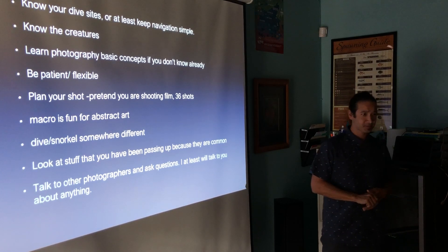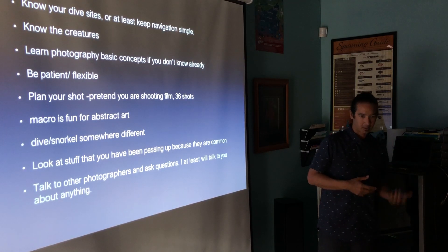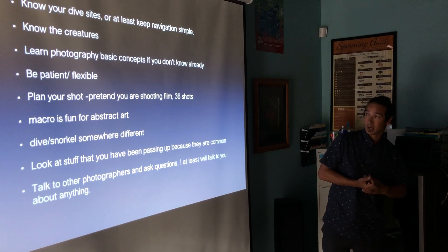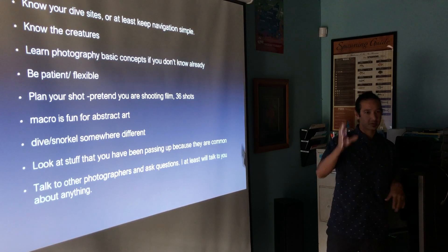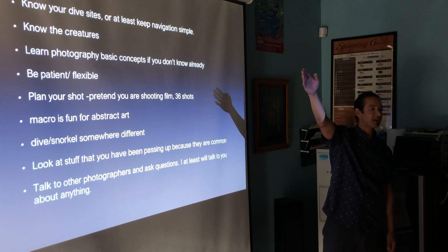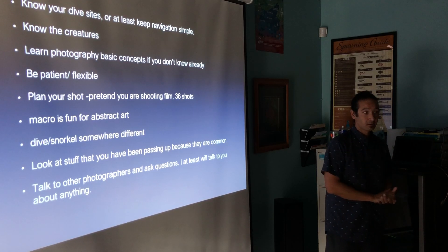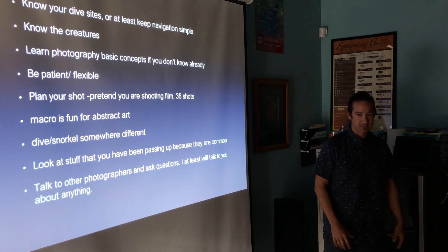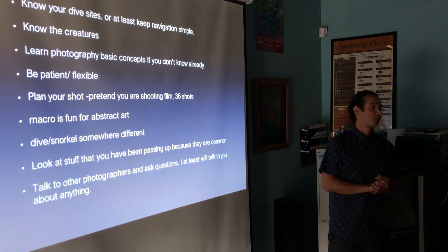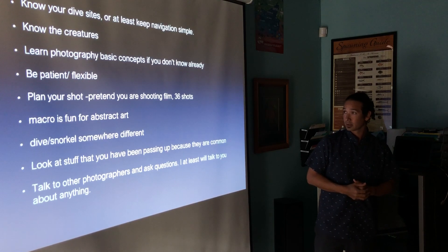I'm not going to go over basic photography concepts — you can find that on YouTube or you already know them, whether it's how to frame a picture or how to set your strobes. The main thing when you're doing macro is be patient and flexible. You can't always choose your dive site on a boat. I tried to take a picture of a red frog fish for two weeks but the boat never went there. Pretend you're shooting film — it forces you to set your shot up, wait for your creature to move into the right spot, and take the shot you want. Then you don't have to process it as much.